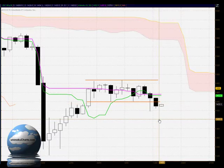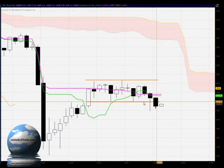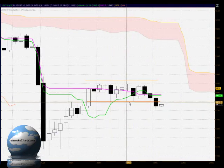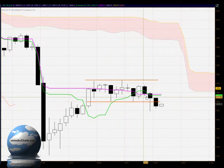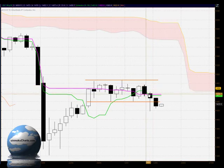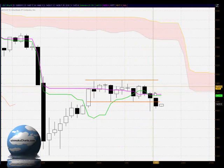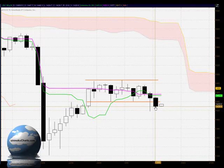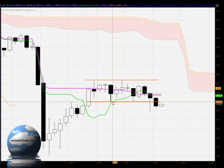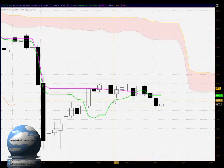The area around the 1440 level was previously strong support within the pattern. The market tested down below there and was rejected, trading and closing back within the congestion area for the previous day's trading. Today, however, we have had a very solid bearish close outside of that congestion area and a very solid close down below the previous and recent strong support around 1440.